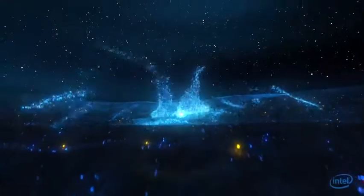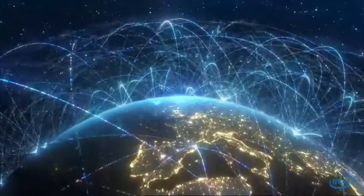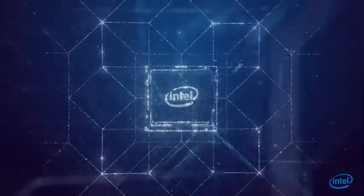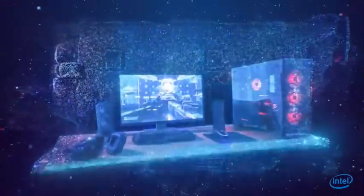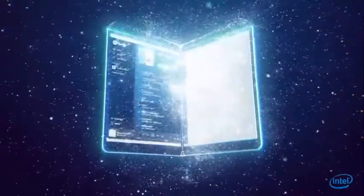The world is producing data at an unprecedented rate, faster than our ability to analyze and understand it. To move, store and compute all of this data requires incredible processing power. From the blazing speeds of our devices to blazing trails within AI, Intel builds chips that are at the heart of nearly everything.